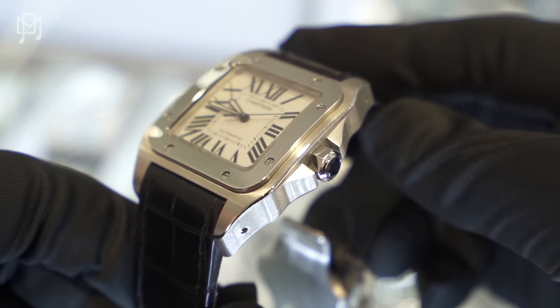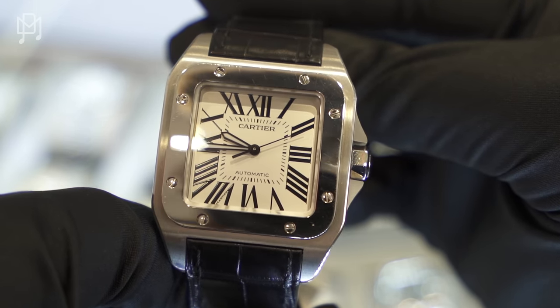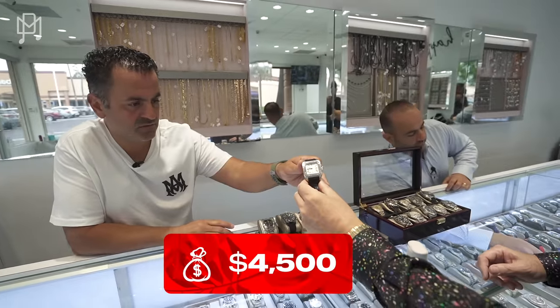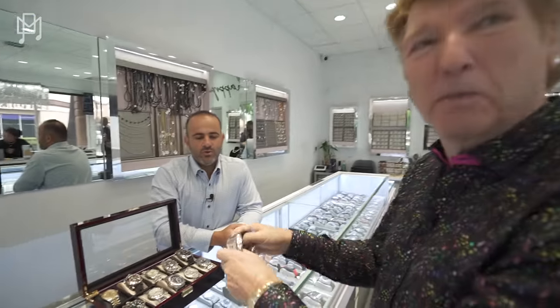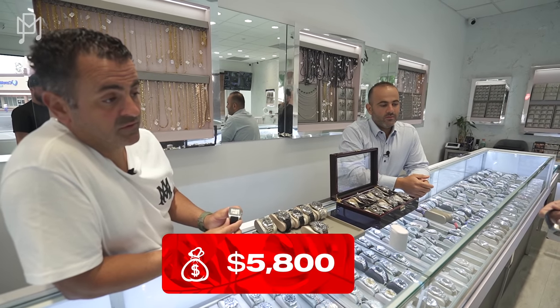That's a great-looking watch. Good size — it's actually an oversized piece. They have it in a Chrono version as well. The smaller Santos 100 is going to be $4,500, and the bigger one is $5,800. That's a really good deal for the Santos.